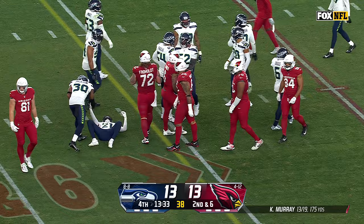First down and ten. And Murray, the pitch to Connor. Got a block. Connor inside the 35 and down near the 30-yard line.